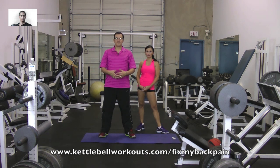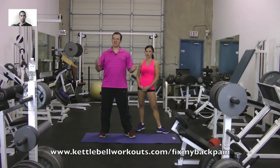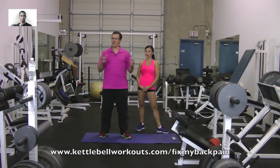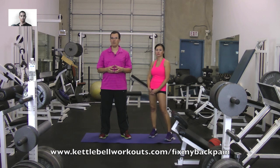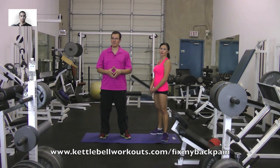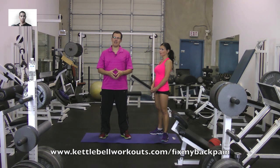So there you go, everyone at Kettlebell Workouts and Chris Lopez — there's a quick tip on why and how hip flexors can end up affecting your back, and why it's important to keep those hip flexors loose with good movement. This is Rick Caselj from exercisesforinjuries.com and Fix My Back Pain saying take care and bye-bye.